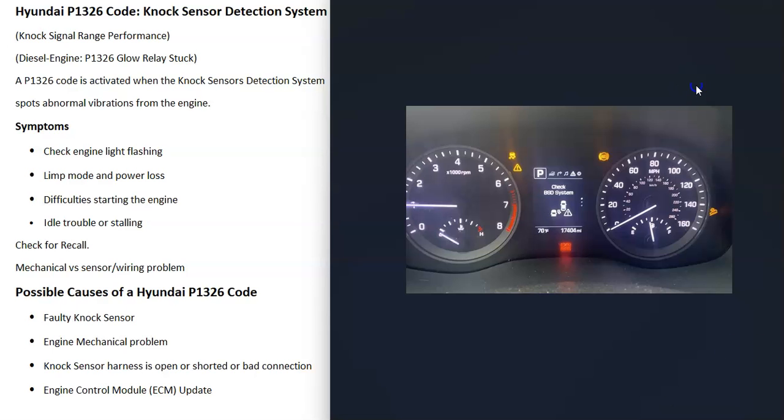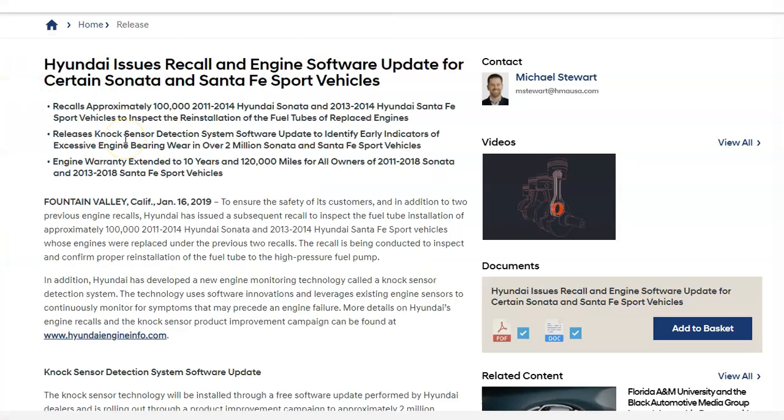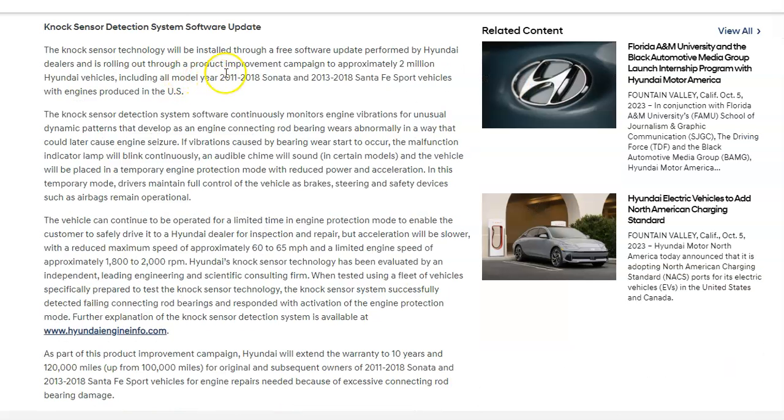One thing to mention is that this code is notorious and there have been recalls related to it. On the Hyundai website, there are recalls related to the knock sensor detection system for different models — looks like the 2011–2018 Sonata and the 2013–2018 Santa Fe Sport vehicles. I'll put a link down below if you need to check this out.